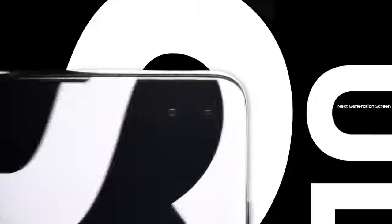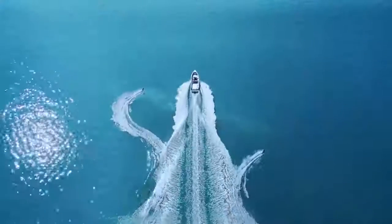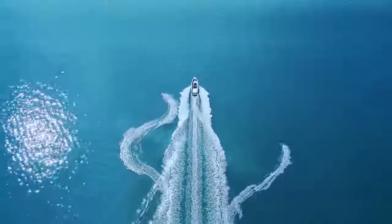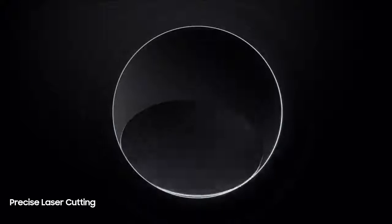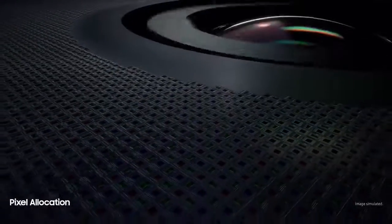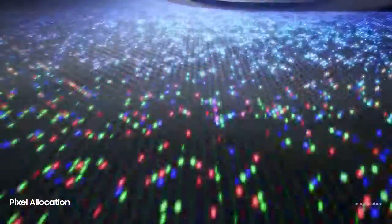S10 goes beyond the bezel to introduce cinematic Infinity Display for the first truly uninterrupted smartphone viewing experience. Made possible only by our unique laser cutting process, we've defied barriers of screen technology to float the camera discreetly within a sea of individually placed pixels, so you can enjoy our most color accurate mobile screen without anything in your way.